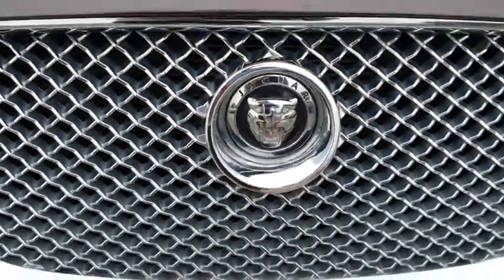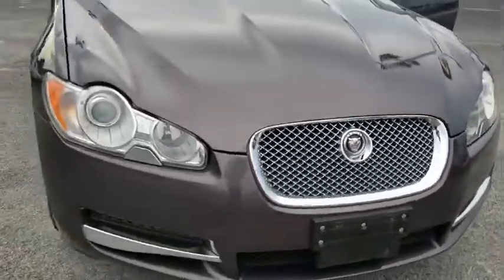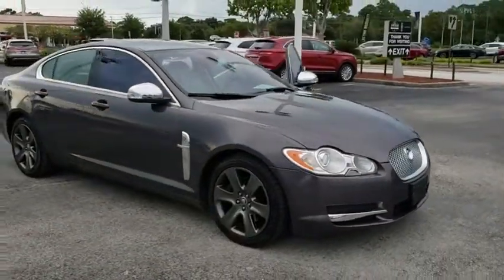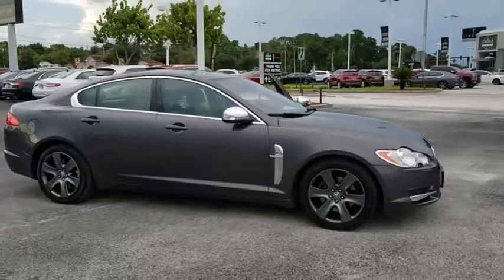Take a ride in the 2009 Jaguar XF. The XF drives very nicely with agile handling and a comfortable ride. Steering is quick and communicative.